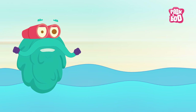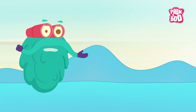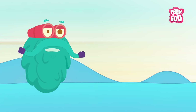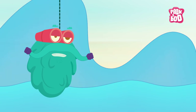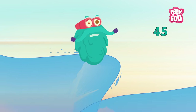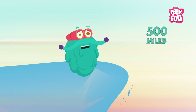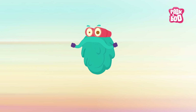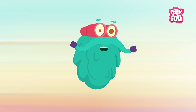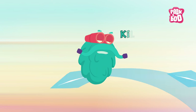It is said the first wave of a tsunami is not the strongest, but the successive waves are bigger and stronger. Tsunamis can travel at a speed of about 500 miles per hour, which is almost as fast as a jet plane — and that's why tsunami waves are called killer waves.